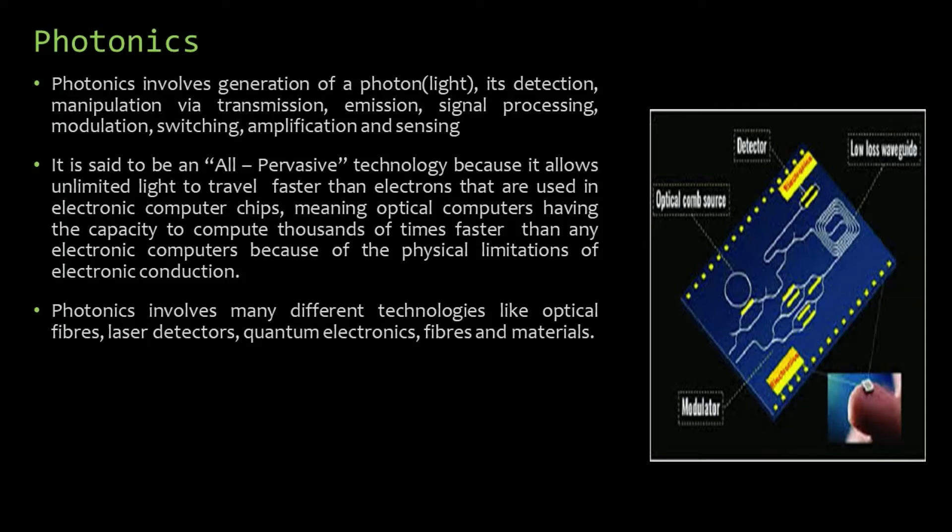Since we are talking about photonic integration, we will see what photonics is. It usually involves generation of a photon, which is light, its detection, manipulation via transmission, emission, signal processing, modulation, switching, amplification and sensing. It is said to be an all-pervasive technology because it allows light to travel faster than electrons used in electronic computer chips, meaning optical computers have the capacity to compute thousands of times faster than any electronic computers.